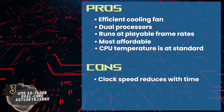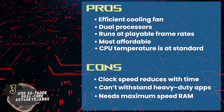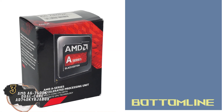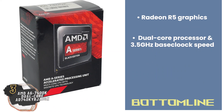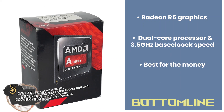However, the clock speed reduces with time, it cannot withstand heavy-duty applications, and it needs maximum speed RAM to function efficiently. Bottom line: it's integrated with Radeon R5 graphics, it's well equipped with a dual-core processor, has a base clock speed of 3.5 GHz, and it's best for the money.